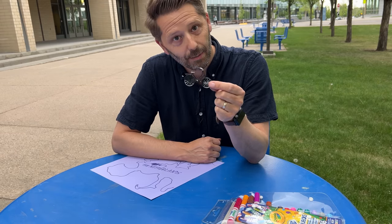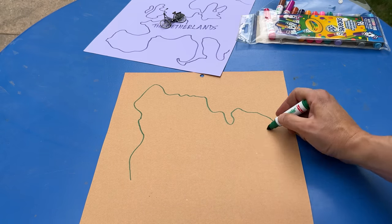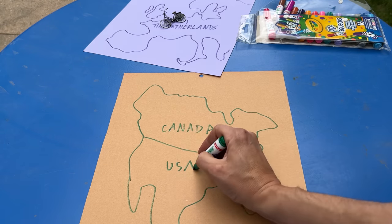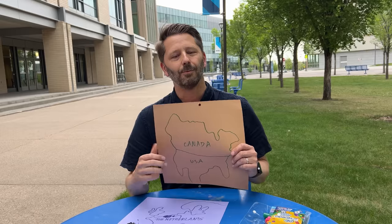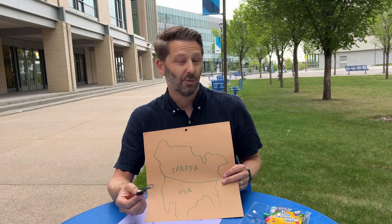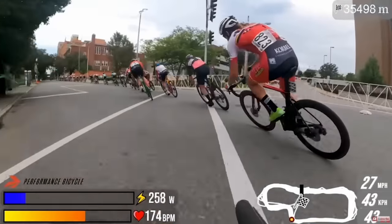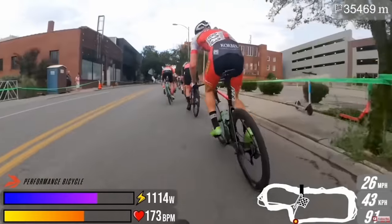But you know where you can't find a bike like this? Right here, where I live, in Canada — or even in the USA for that matter. It's really difficult to find a true, authentic Dutch bike anywhere in North America. And why? Probably because we tend to associate cycling with sports and athletics, and this is not a sporty bike.